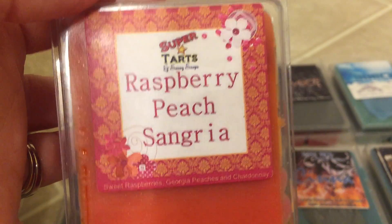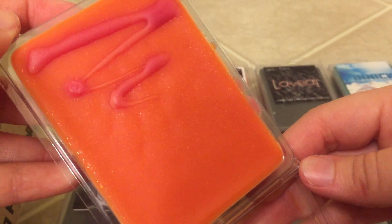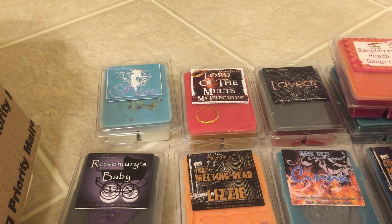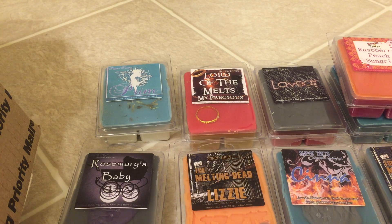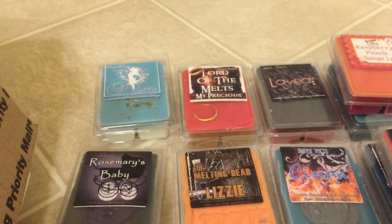Next is Raspberry Peach Sangria — pretty self-explanatory. It's very fruity, peachy, raspberry-like. I do get that Sangria note, which is weird because I'm just so used to drinking that versus smelling it. Next is Wonderful Life: Peppermint, Frosted Grapefruit, Orange, Pink Sugar, and Vanilla Ice Cream. This is interesting — I get that grapefruit the most, and maybe a little bit of the orange. I'll have to give this one a melt because it's slightly light on cold, so I don't want to judge it right now, but hopefully it'll get a little stronger.